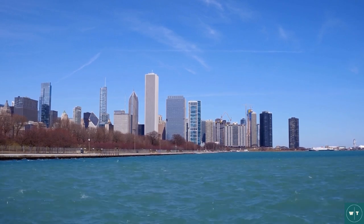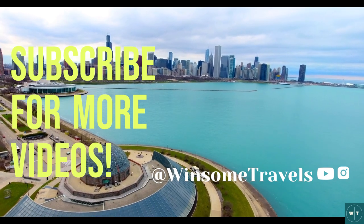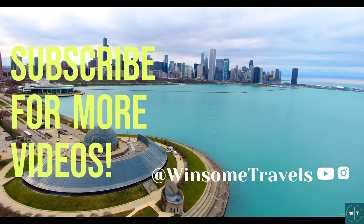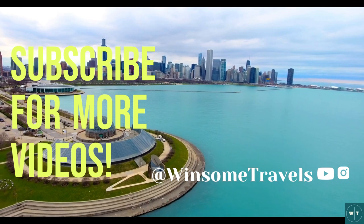Well, that's it for our tour of Chicago. I hope you enjoyed coming along with me and learned a little bit about this amazing city. Don't forget to carry a heavy jacket if you're visiting during the winter. Thanks for watching and I'll see you in the next video. Let's keep exploring!